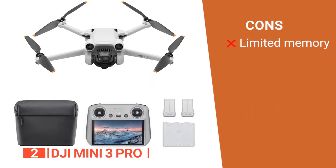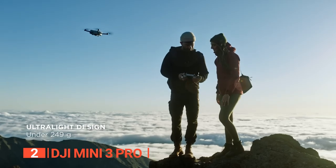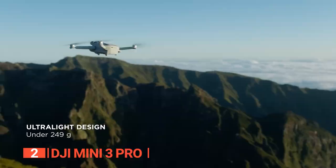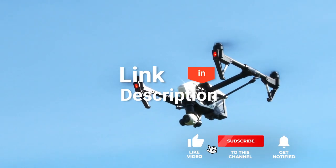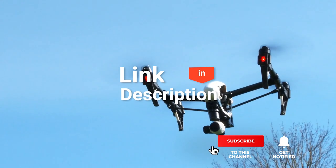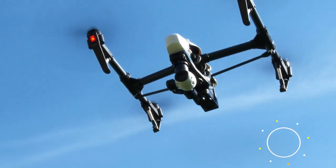Its pros are: it has tri-directional obstacle avoidance, it is easy to operate, and the foldable and compact design makes it easy to carry on any adventure. However, the internal storage space is quite low. The DJI Mini 3 Pro is perfect for those who want a small and portable camera drone with professional camera quality. Before we reveal number one, be sure to check out the description below for the newest deals on each of these items, and subscribe if you want to stay up to date on the best products on the market.